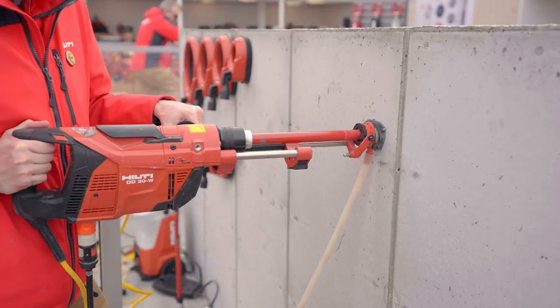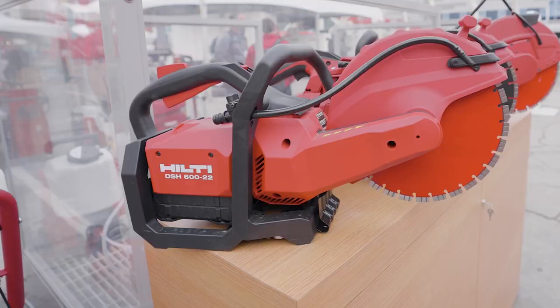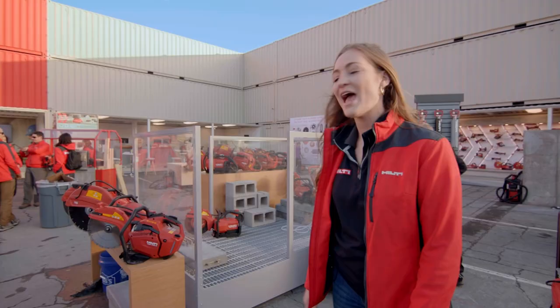Here we have our diamond station where we're showing off our market-leading core rigs, and over here we have our cutoff saws with the DSH 600 and 700 on our Neuron platform, and our gas saws.